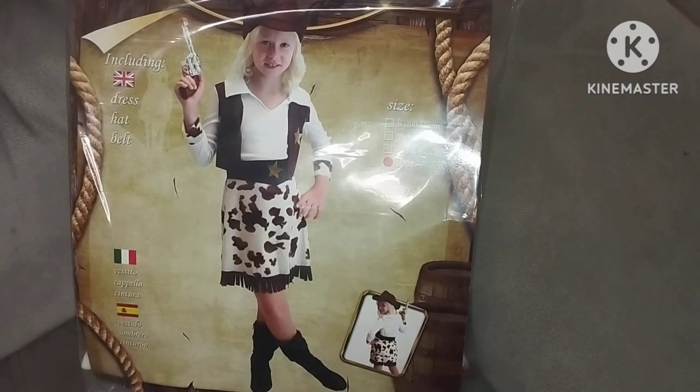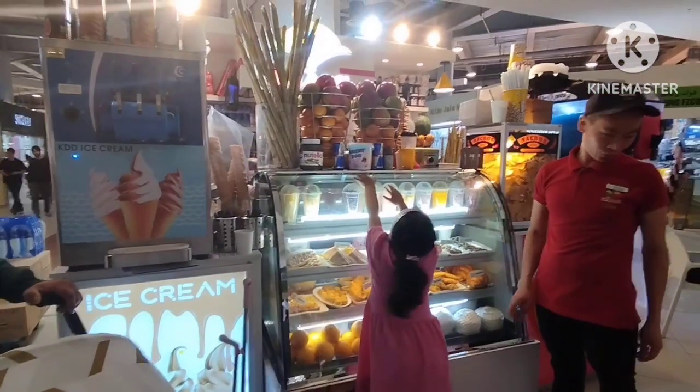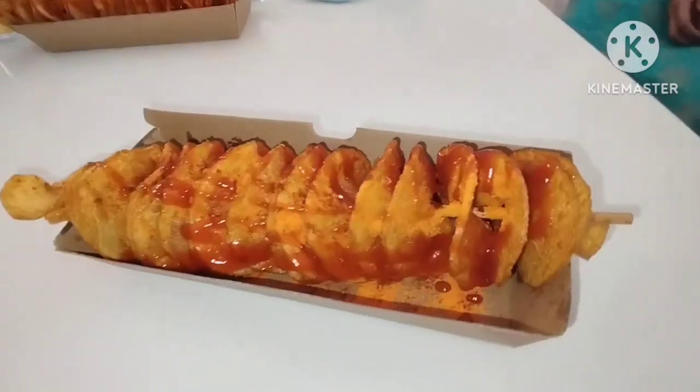You can just call them or message them on WhatsApp and ask them for your query. Once we got the costume, just outside there's a cafeteria where we had this spiral potato with cheese — it was yum!